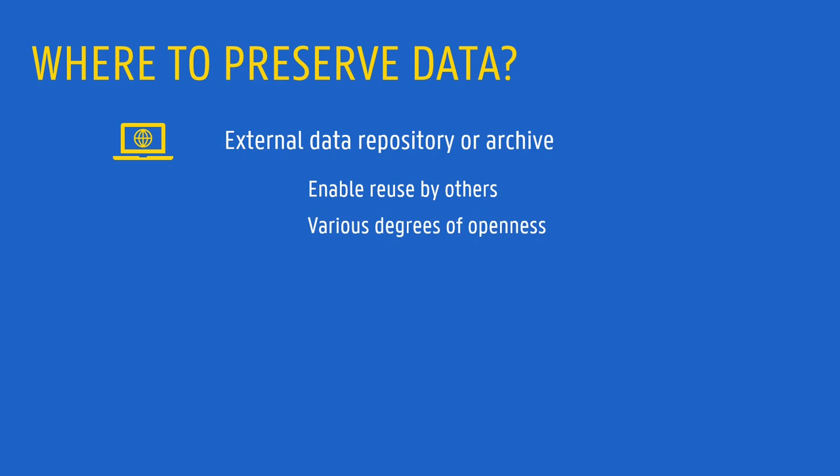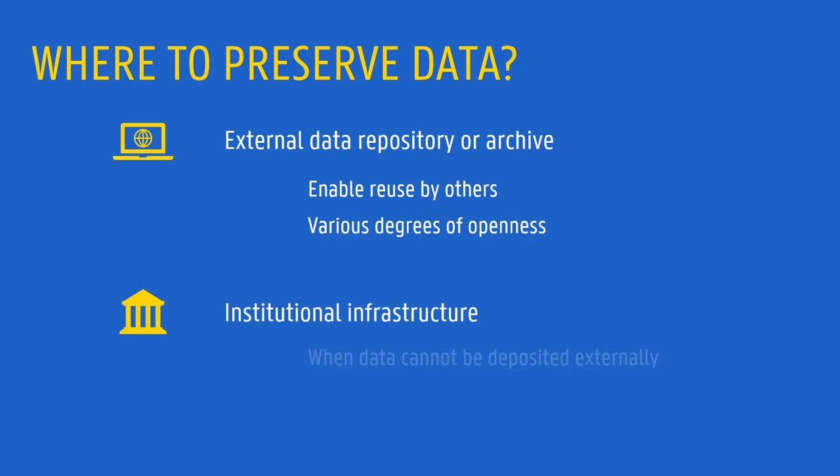In other situations, data should be kept in-house, making use of the institutional infrastructure available to you. This is the case when there are reasons why depositing data externally may not be the best approach, and yet data should be preserved at least for research verification purposes.